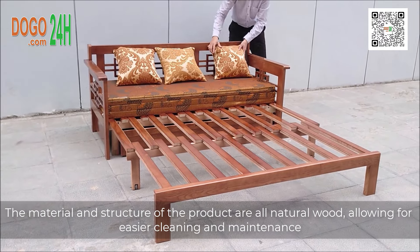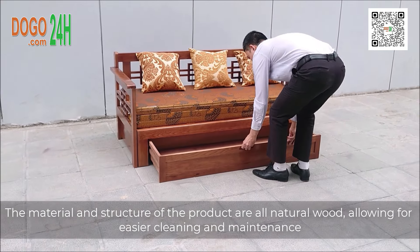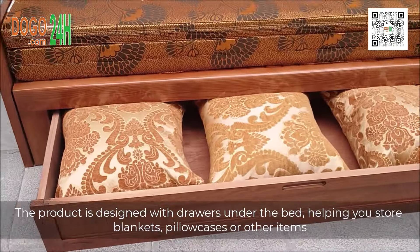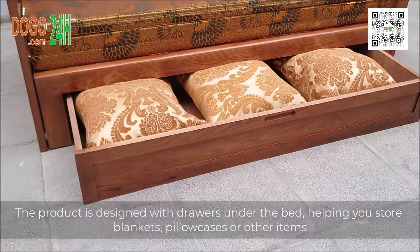The material and structure of the product are all natural wood, allowing for easier cleaning and maintenance, helping to keep the product clean and new. The product is designed with drawers under the bed, helping you store blankets, pillowcases, or other items, helping to utilize your room space effectively.